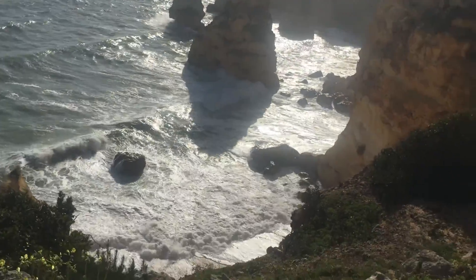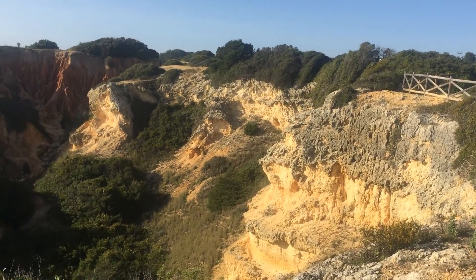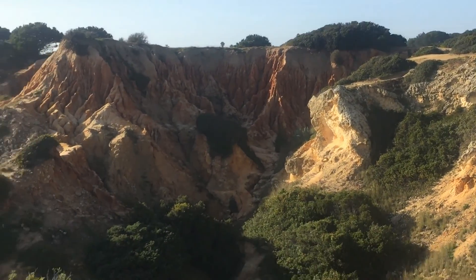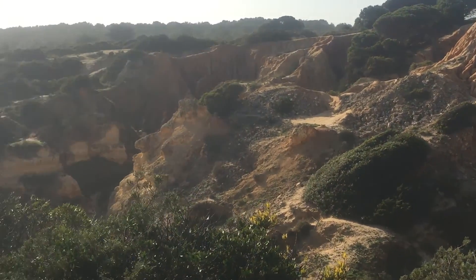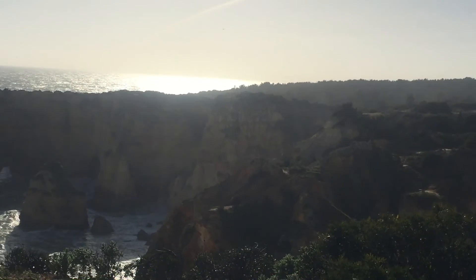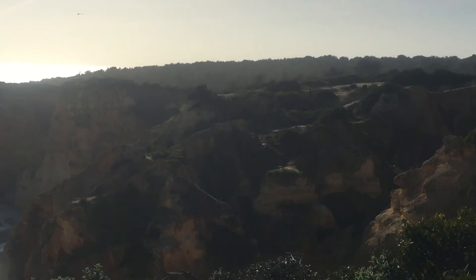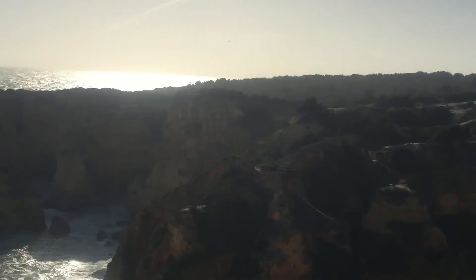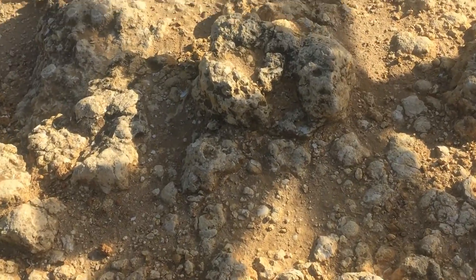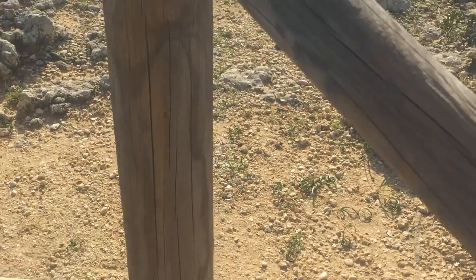Look at those big waves. These are the cliffs — it looks like some picture of the moon. And we can see shells inside the rocks, so apparently millions of years ago this was the bottom of the ocean. We can see shells right here in these rocks, and other fossils of course.